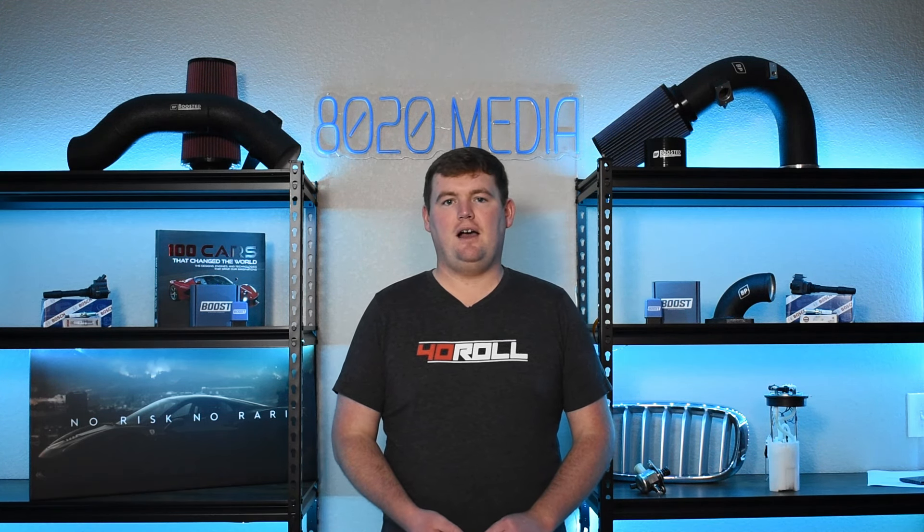Anyway guys, that wraps up our video for today. If you appreciated the content, please hit that like button, subscribe to the channel, and check out the description below for more. Thanks everyone.